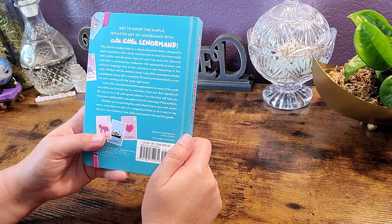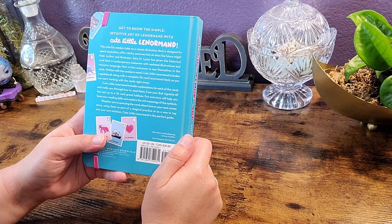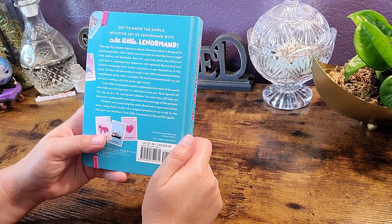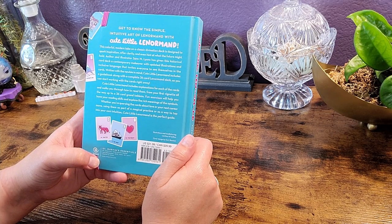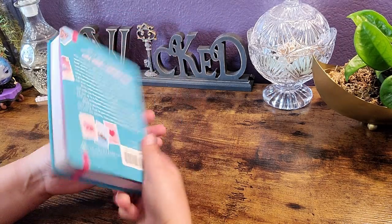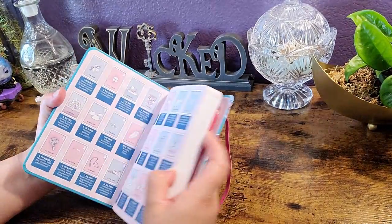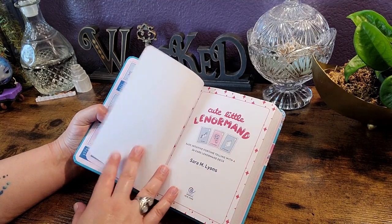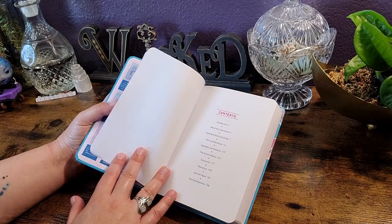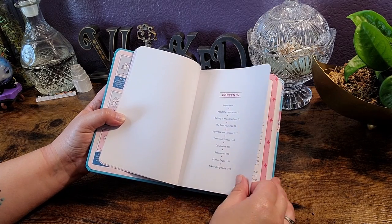Written with the newbie in mind, Cute Little Lenormand includes a guidebook along with a 36-card Lenormand deck so you can start working with the cards right away. It includes explanations for each of the cards and walks you through how to read them, from your first vignette all the way up to the 36-card grand tableau. Fun exercises will help you hone your reading skills and explore the rich meanings of the symbols — whether you're querying the cards about love, your next career move, using them as part of a magical practice, or as a way to tap into your own intuition. If this is going to be your first Lenormand deck, this might be a good one to buy.